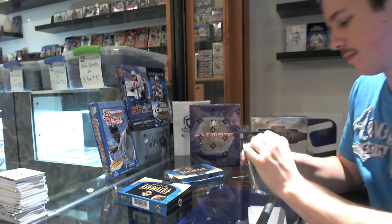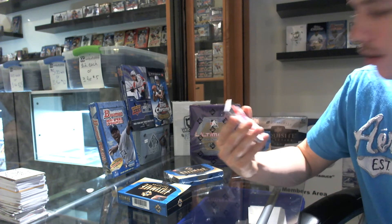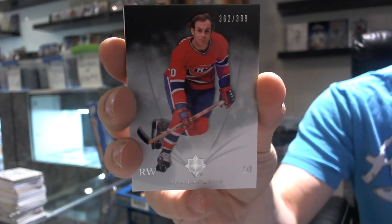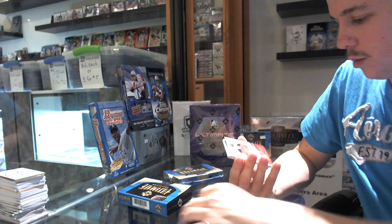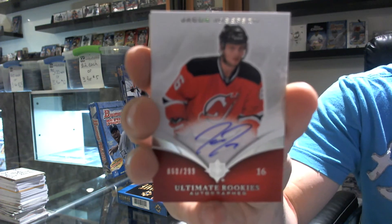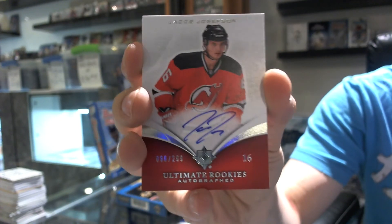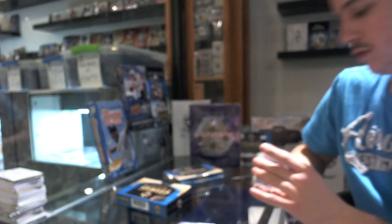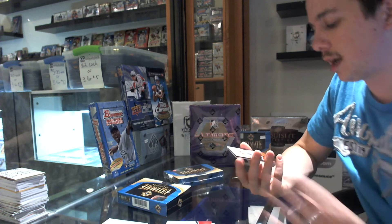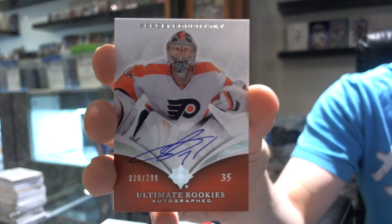Pack 21. So here's the base card, number 399 of Guy Lafleur. We've got a nice rookie autograph, number 60 out of 299, Jakob Josefsson. We've got a rookie autograph, number 20 out of 299, Sergei Bobrovsky.